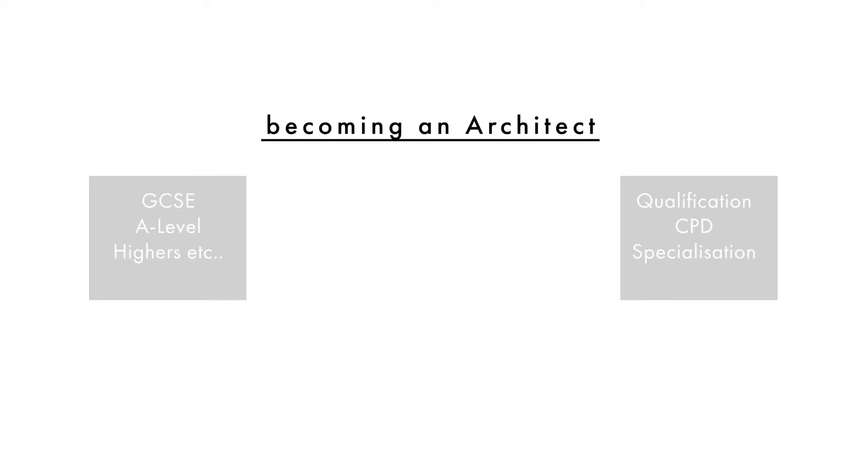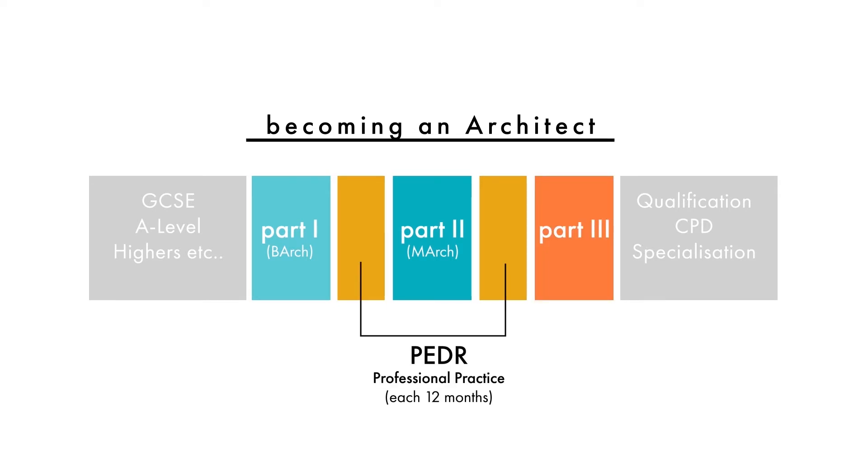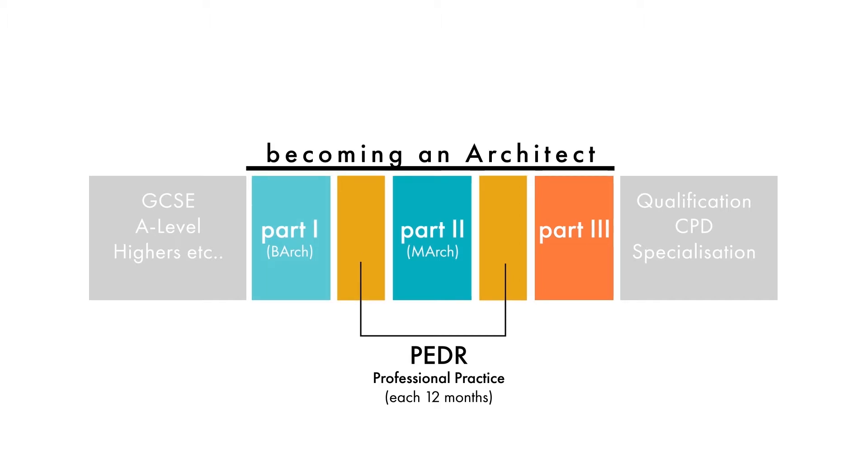Becoming an architect in the UK is made up of: part one, which is your bachelor's degree; then a year out in professional practice; part two, which is your master's degree; then another year out in professional practice; and then part three, which as standard is a year-long exam process and coursework, though more accelerated courses exist. The professional practice periods are time in real offices as a proper employee, and you record your experience using PEDR — we have other videos on that linked in the description.